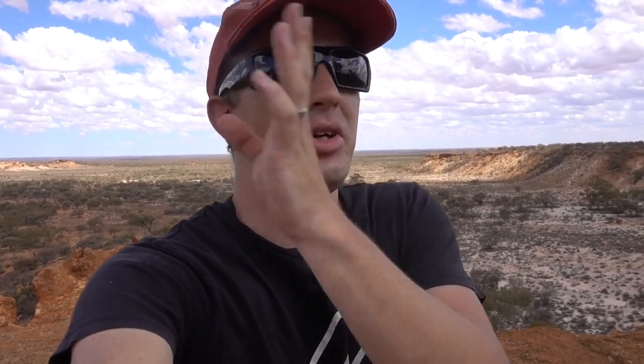G'day everybody, my name's DJ and welcome to another episode of Automotive Carnage. In today's episode, we are going bushwreck hunting way out in the middle of the outback. We're at a place right now called Giles Breakaway and it's absolutely stunning here.